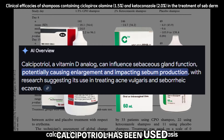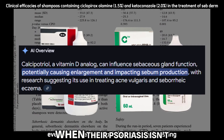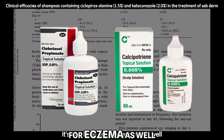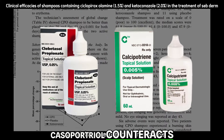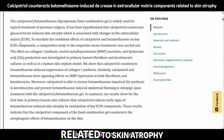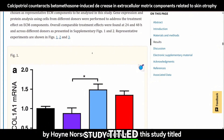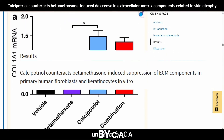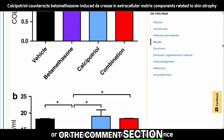Calcipotriol has been used long-term for psoriasis safely — people use it even when psoriasis isn't actively outbreaking, as a sort of maintenance therapy. It's also been used for eczema. This is supported by the study titled 'Calcipotriol Counteracts Betamethasone-Induced Decrease in Extracellular Matrix Components Related to Skin Atrophy' by Hain Norsgaard et al., as well as 'Long-Term Use of Topical Calcipotriol on Chronic Plaque Psoriasis' by C.A. Ramsey et al., among other studies I'll link in the description.